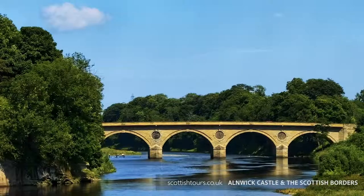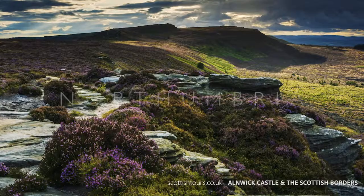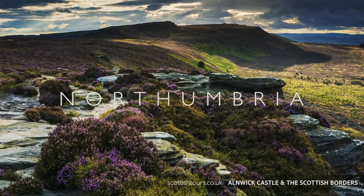Our journey continues through the attractive town of Kelso, then across the border into England at Coldstream. From here we travel through the ancient kingdom of Northumbria to Alnwick.